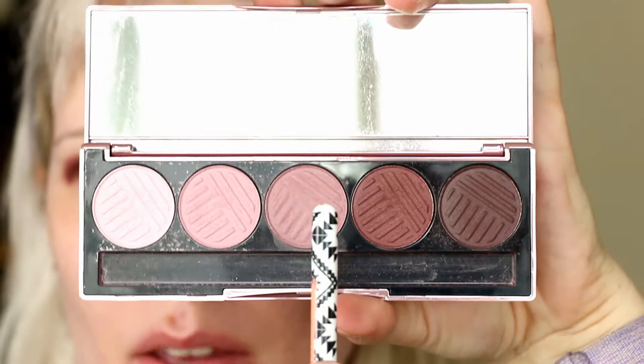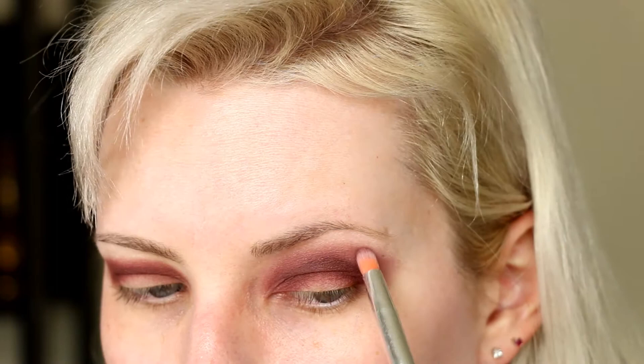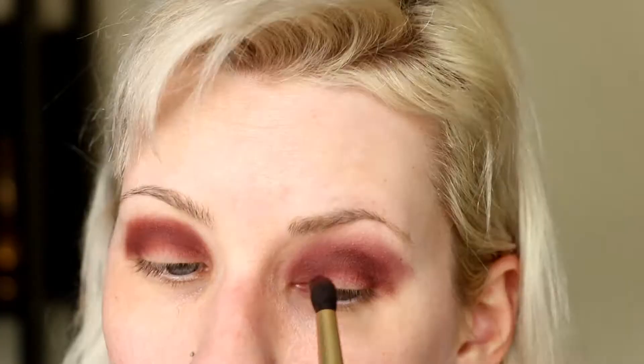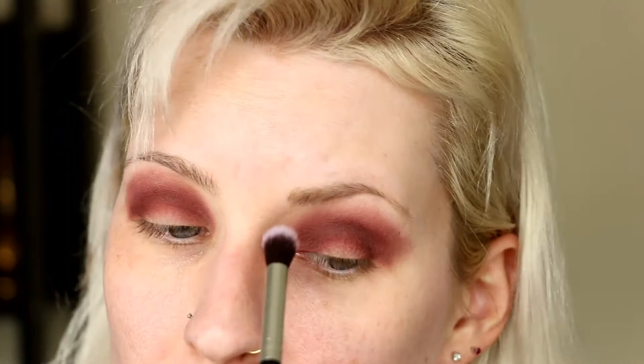Moving next door from that shade, this is Wishy Washy from the same palette — just a perfect mid-tone mauve shade. I'm going to use this to blend out the edges of the plum. I'm kind of dragging this shade out towards the end of my eyebrow to shape my outer corner area, and then a lot of the times I'll have to go back in with the darker shade and touch it up a little. Now I'm just using a clean fluffy brush to make sure it's all smooth.